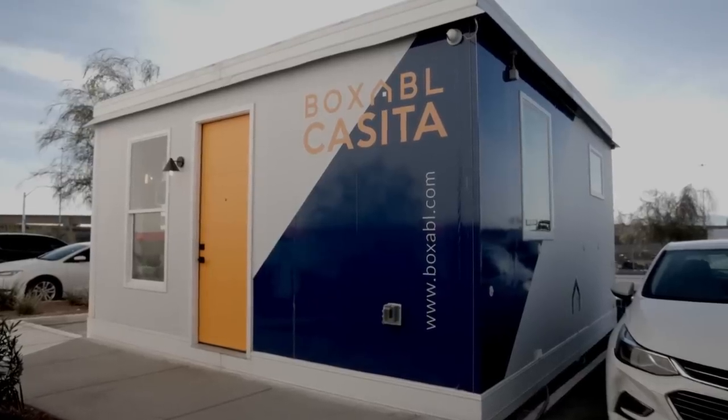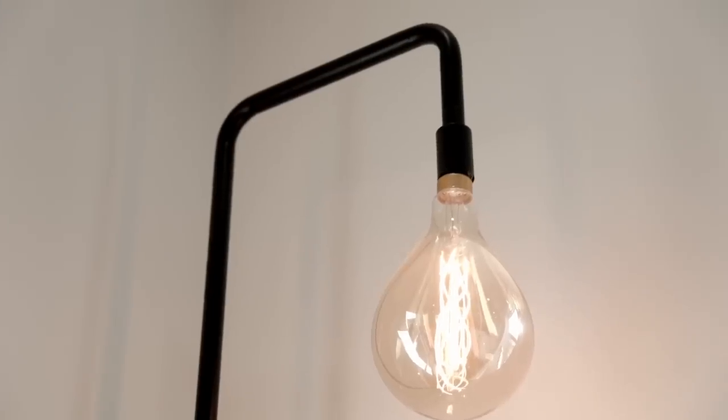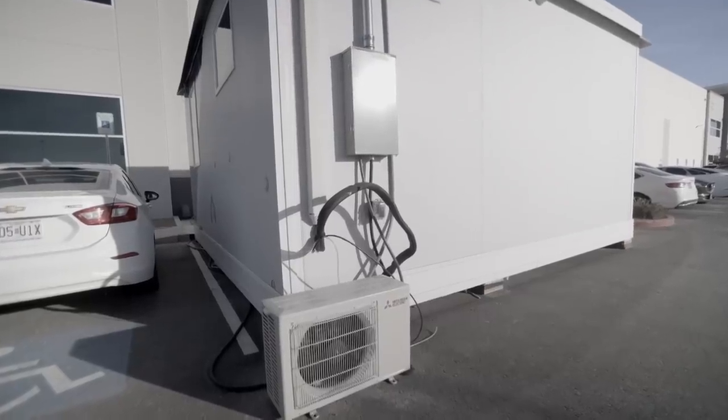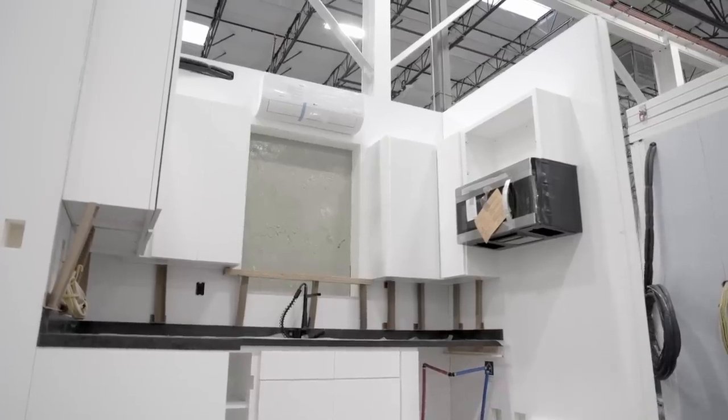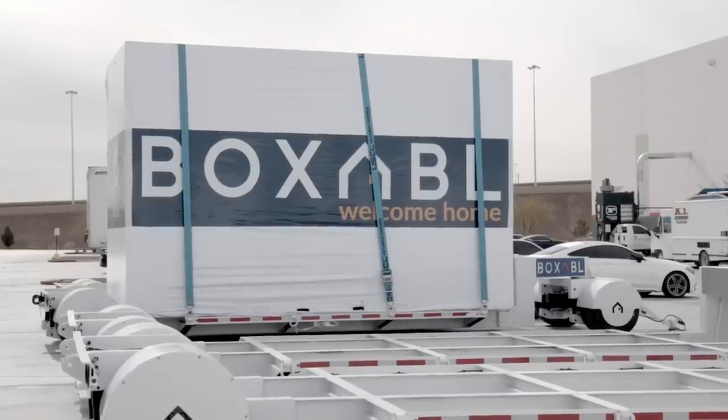When you receive a Boxable Casita, everything's done. That includes the plumbing, the LED lighting, the heating and cooling on the mini splits. All this stuff is done in the factory. And then when the unit arrives on site, you just unfold it and plug in utilities to the exterior of the box and you're good to go.